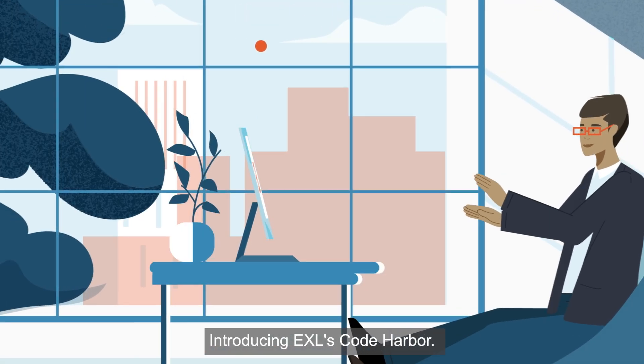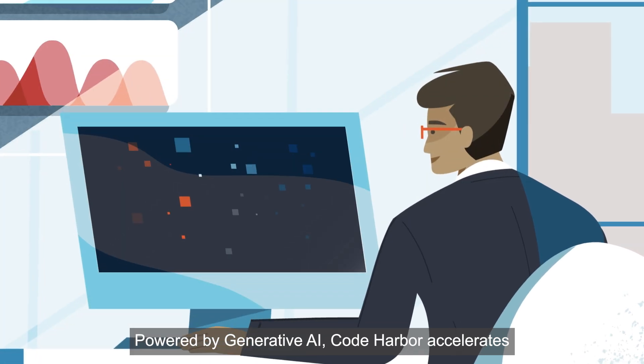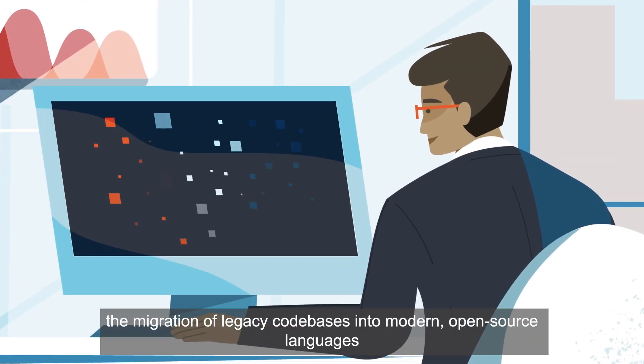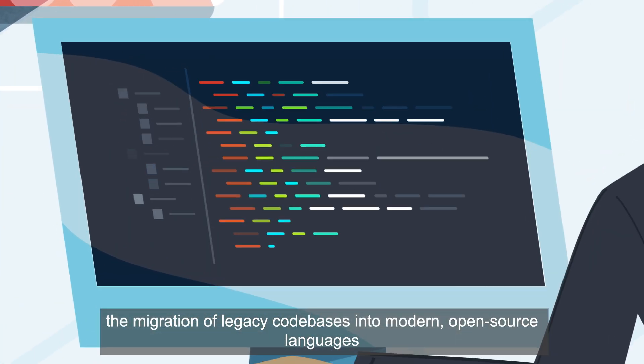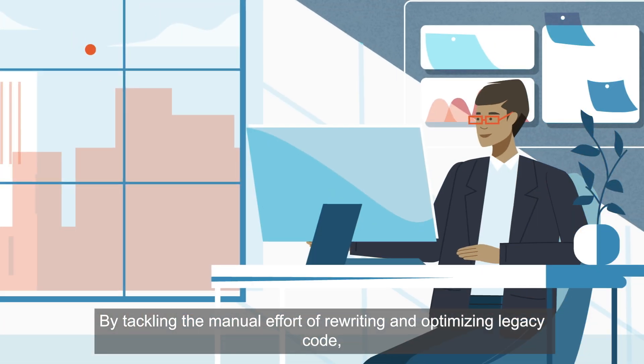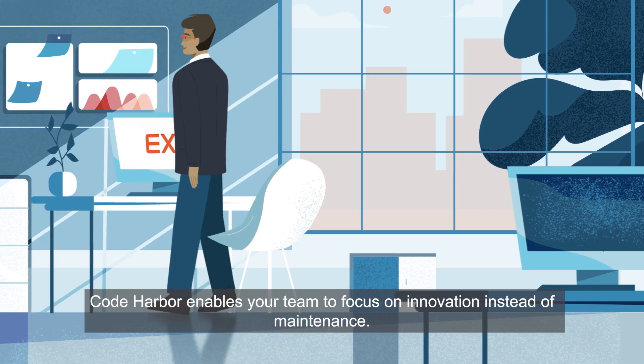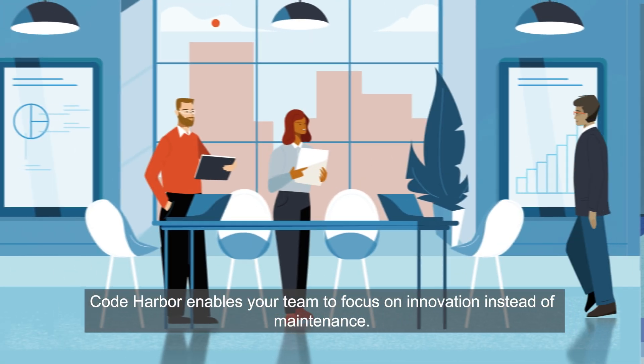Introducing EXL's Code Harbor. Powered by Generative AI, Code Harbor accelerates the migration of legacy code bases into modern, open-source languages like Python. By tackling the manual effort of rewriting and optimizing legacy code, Code Harbor enables your team to focus on innovation instead of maintenance.